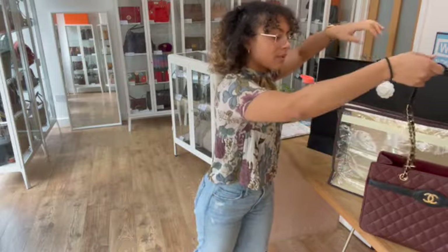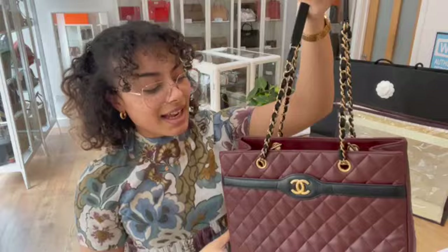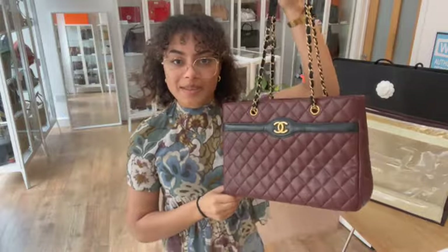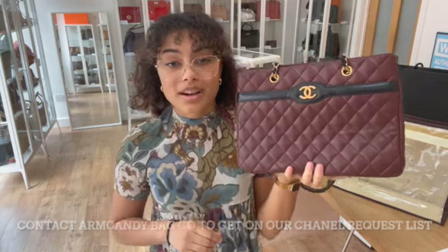If you'd like to know the exact measurements for this shopping tote, go to the link in the description below — that's the link to shop this exact bag on our website. If you're interested in purchasing, make sure you go to that link and have a look at it on there.